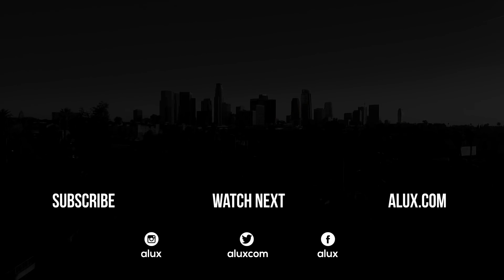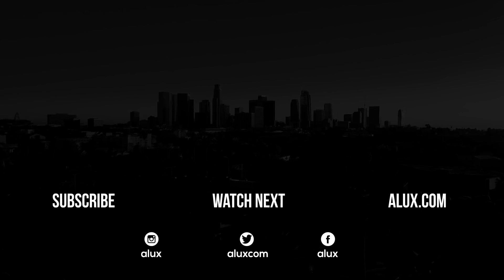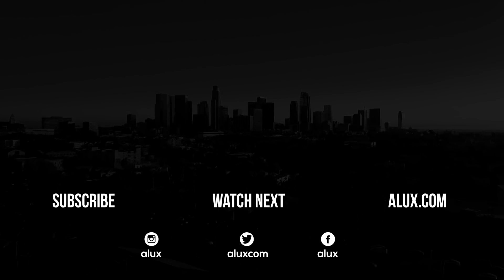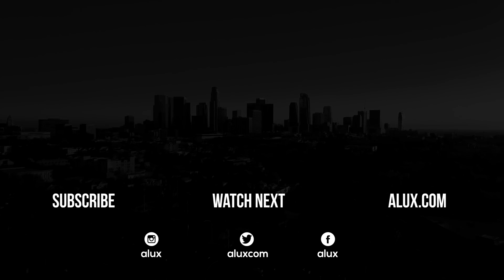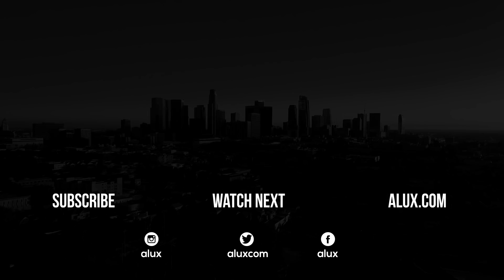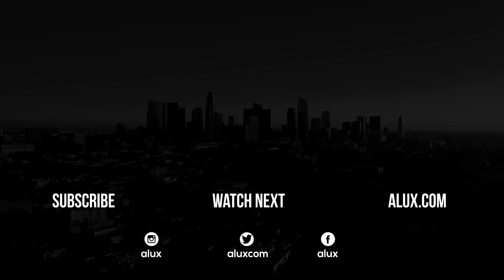Thank you for spending some time with us Aluxers! Make sure to like and subscribe so you never miss another video. We also handpicked these videos which we recommend you watch next. You can talk to us on all social media or ask a question on our website alux.com. Thank you for being an Aluxer, and we'll see you back tomorrow!